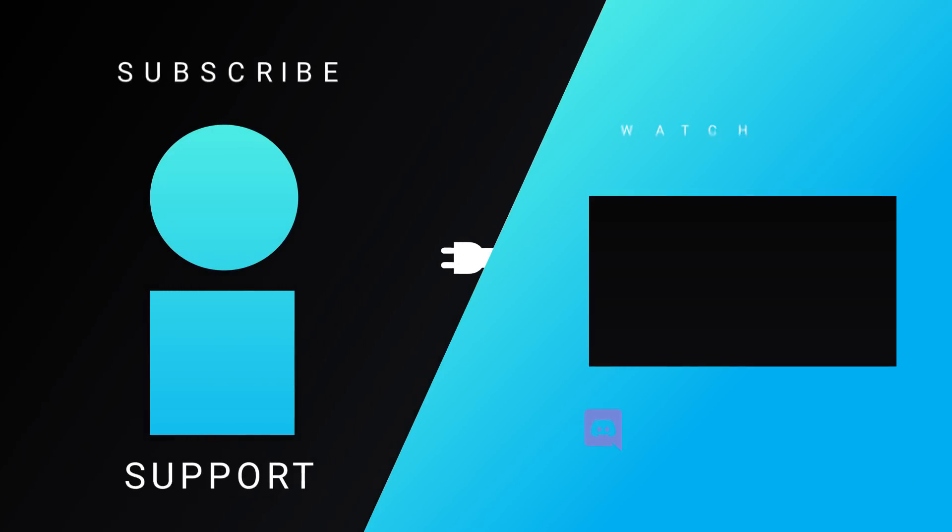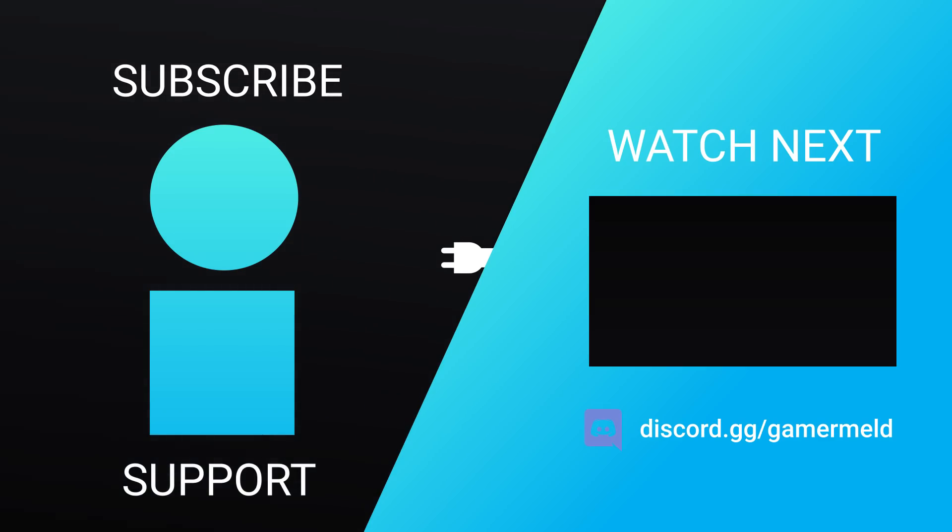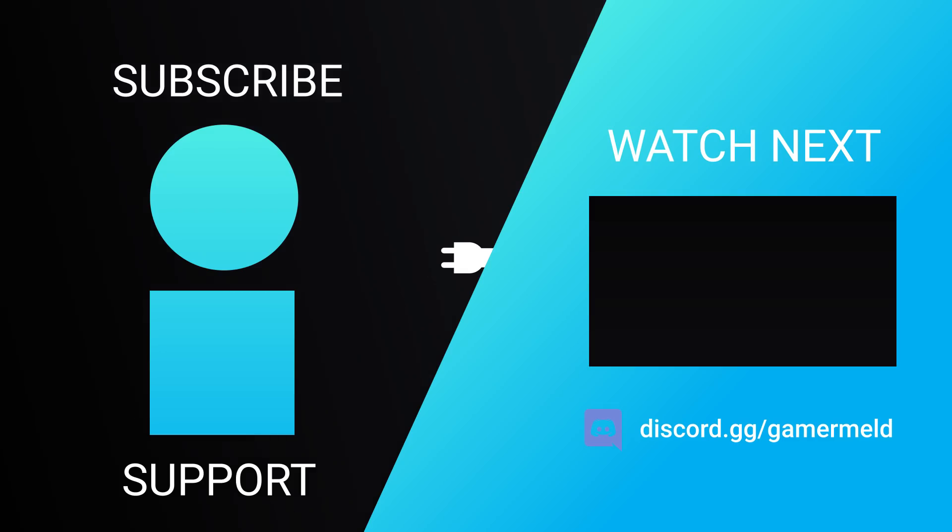So while that does it for today, let me know what you're most excited about for AMD's upcoming GPU down in the comments below, and definitely don't forget to check out privacy.com/gamermelt.